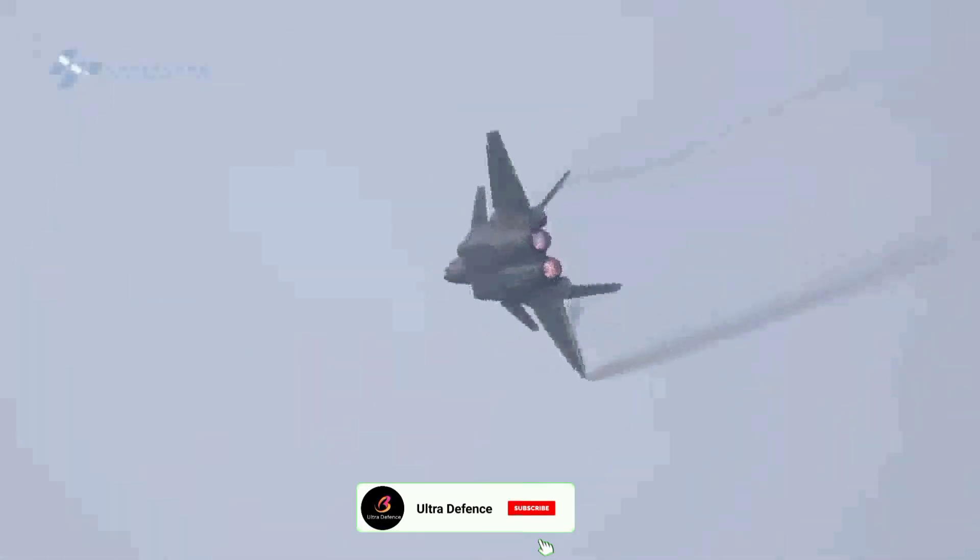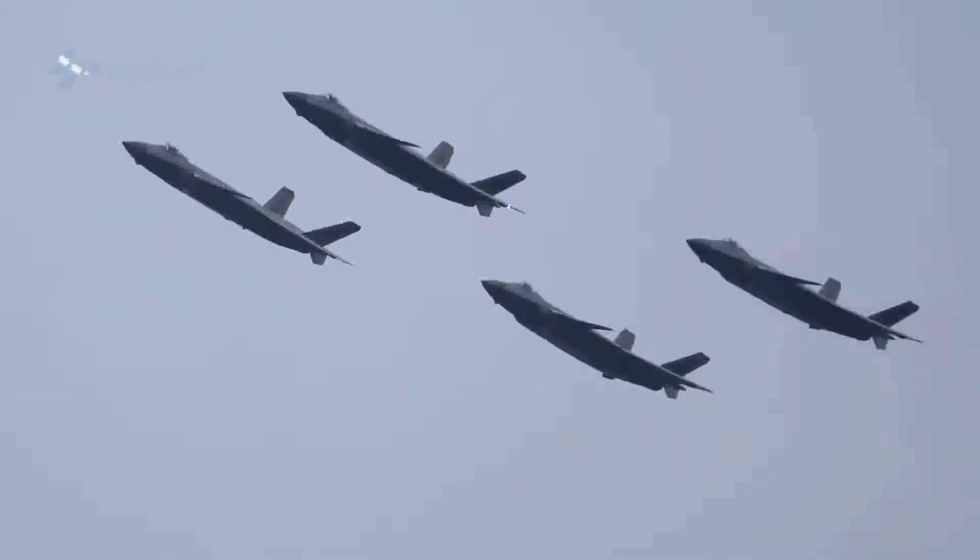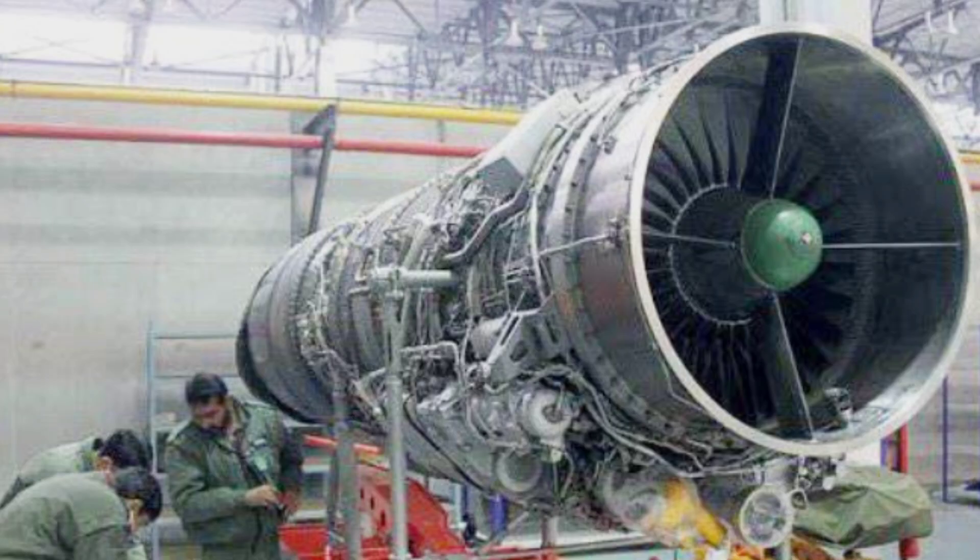The J-20's design emphasizes high speed and agility, making it a formidable adversary in both dogfighting and strike missions. The J-31 uses RD-93 engines.